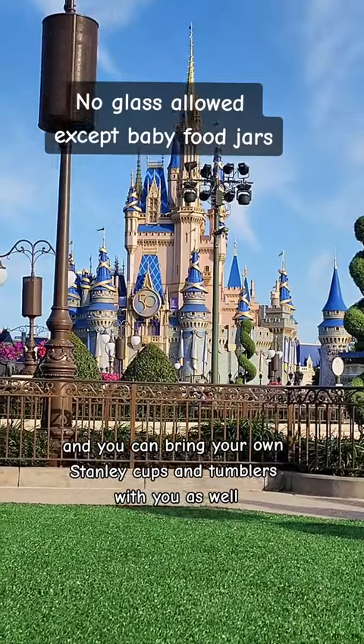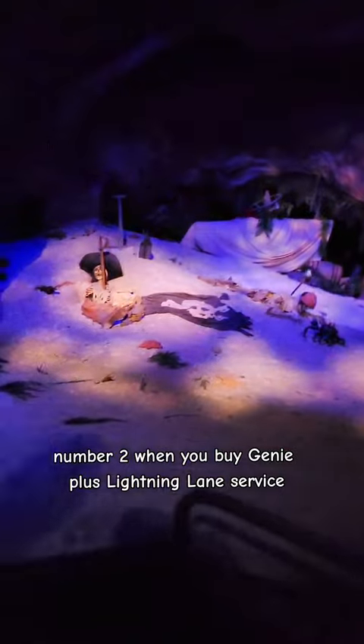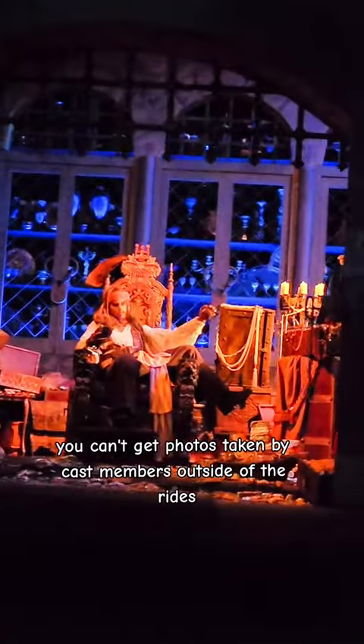And you can bring your own Stanley Cups and Tumblers with you as well. Number two, when you buy Genie Plus Lightning Lane service, you get free digital downloads of your in-ride photos. Only your on-ride photos — you can't get photos taken by cast members outside of the rides.